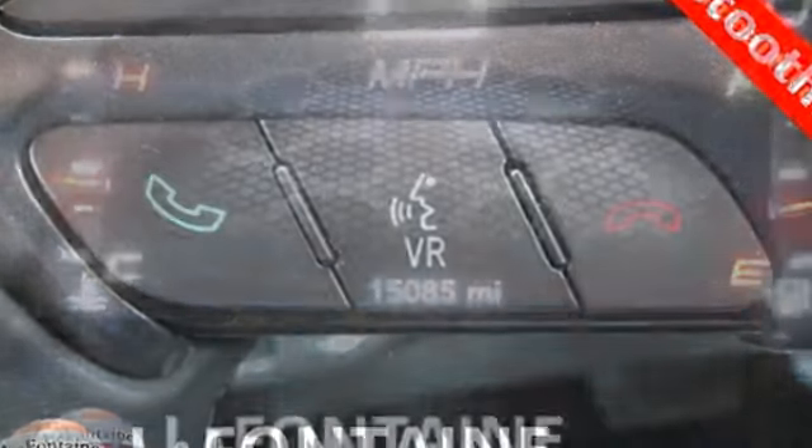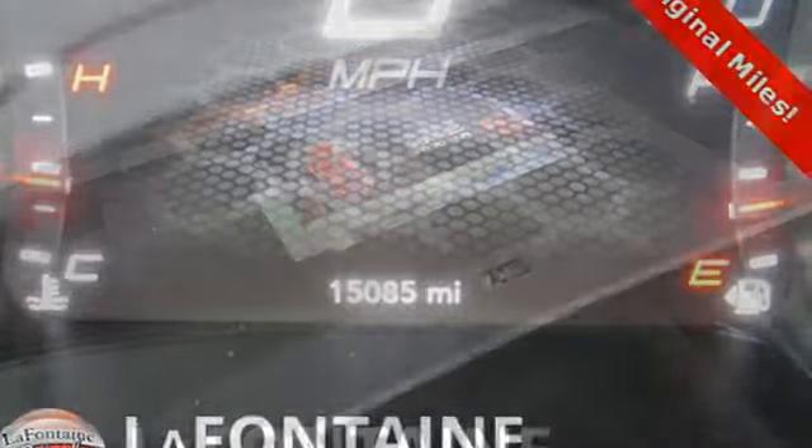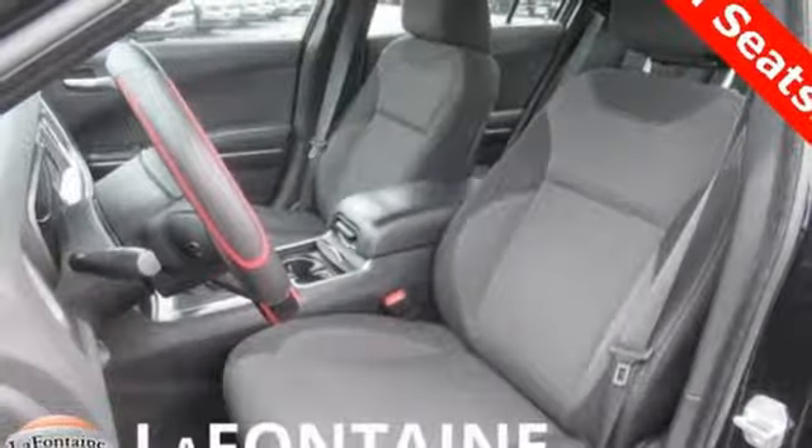Its TorqueFlight 8-speed automatic transmission connects you from the heart of this machine to the satisfying exhale of its dual exhaust. It has the technology to get you moving with Bluetooth, Uconnect, and keyless enter and go. This Charger is one empowering ride.